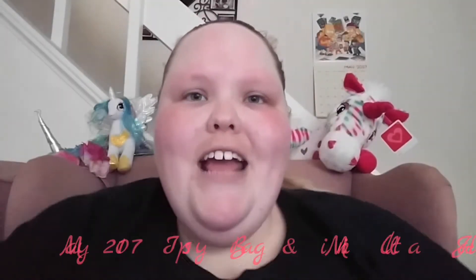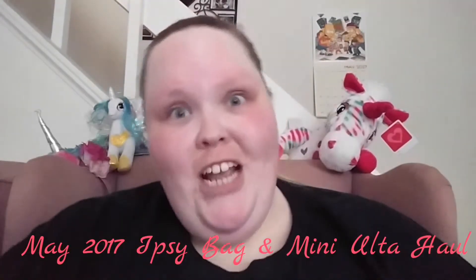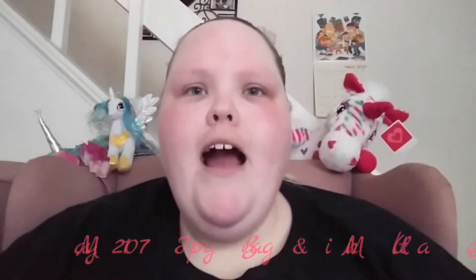Hello everyone and welcome to my channel. Today I am doing an unboxing of my Ipsy bag, and I have a little alcohol as well.